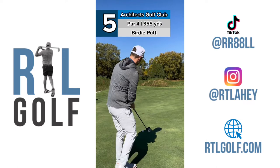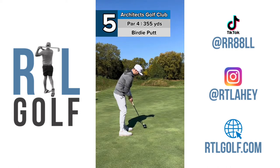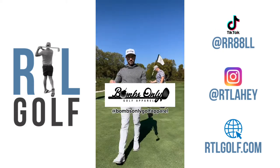I think it's fairly straight, maybe coming down to the left, but we're going to be firm with it. Bombs only, baby. Check them out on Instagram.